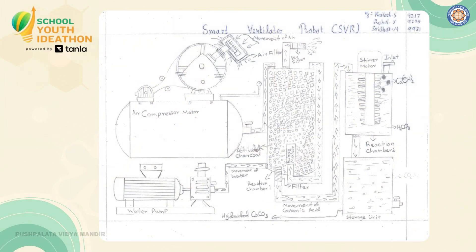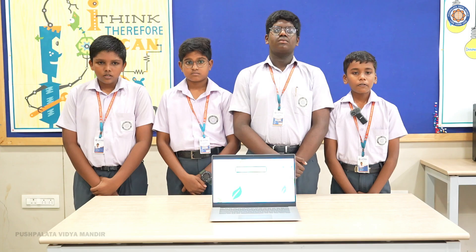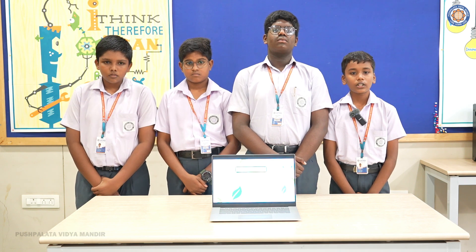Our solution is the Smart Ventilator Robot, SVR — a mobile solar-powered air purifier for outdoor spaces. It cleans polluted air in real-time by filtering dust and harmful gases, and even converts carbon dioxide into harmless calcium carbonate. Equipped with sensors and an ESP32 controller, it automatically adjusts airflow based on pollution levels.